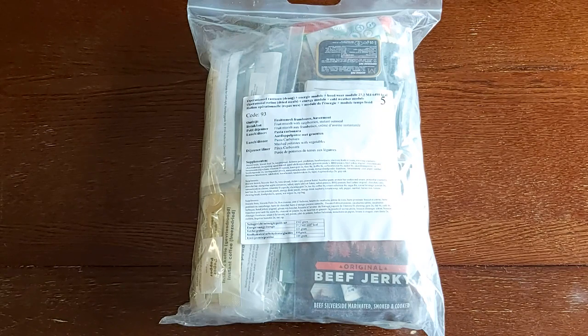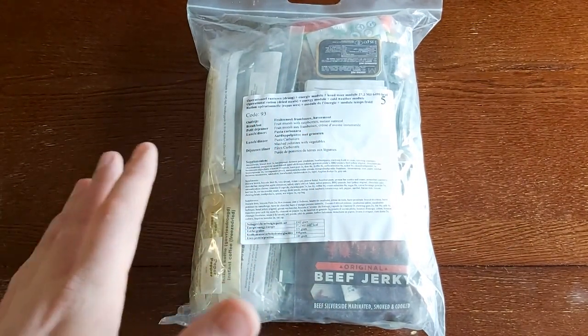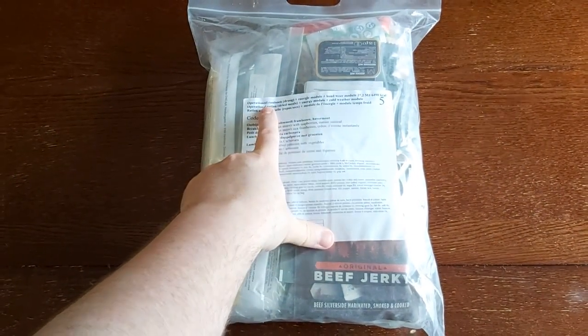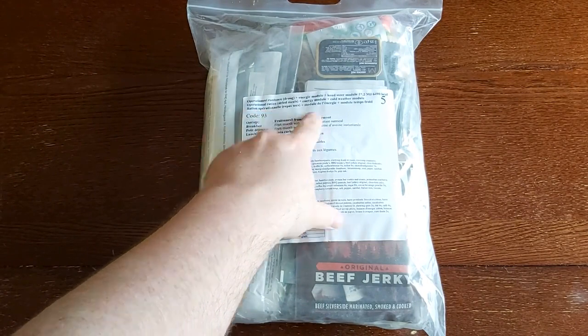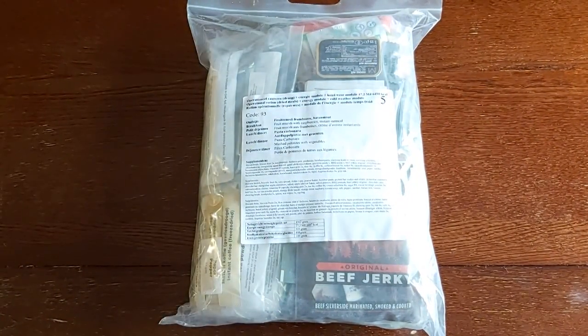This is a brand new Dutch Arctic ration. The Dutch have brought back what we'll call the older style of Arctic ration. The older style, which would have been from about five or six years ago, came in a large bag like this. But what we have here is the newer style. For a while they went to an Arctic ration very similar to their standard operational ration, and they've moved back into one large, massive ration.